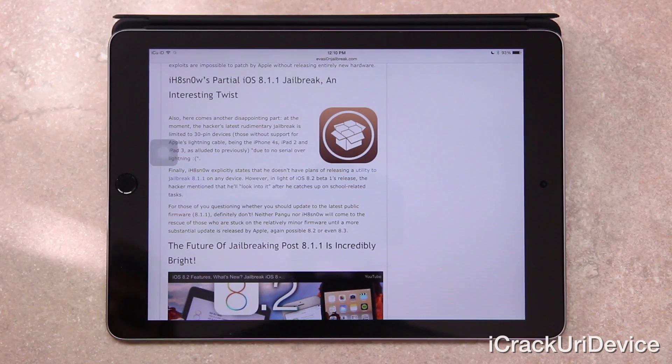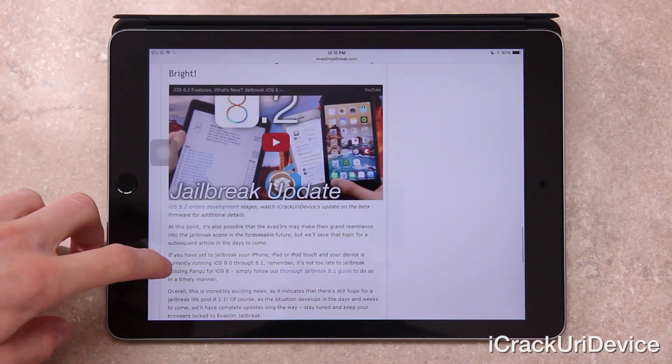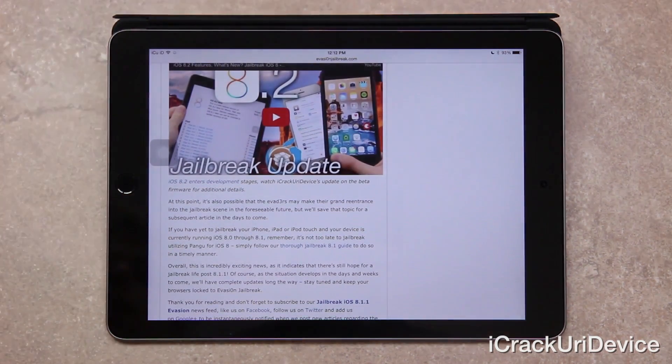Now, for those of you questioning whether you should update to the latest public firmware — 8.1.1 — definitely don't. Neither Pangu nor iHateSnow will come to the rescue of those who are stuck on the relatively minor firmware until a more substantial update is released by Apple, possibly 8.2 or even 8.3. Now, at this point it's also possible that the evaders may make their grand re-entrance into the jailbreak scene in the foreseeable future, but I'm going to save that topic for a subsequent video in the days to come, so just be sure to stay tuned.